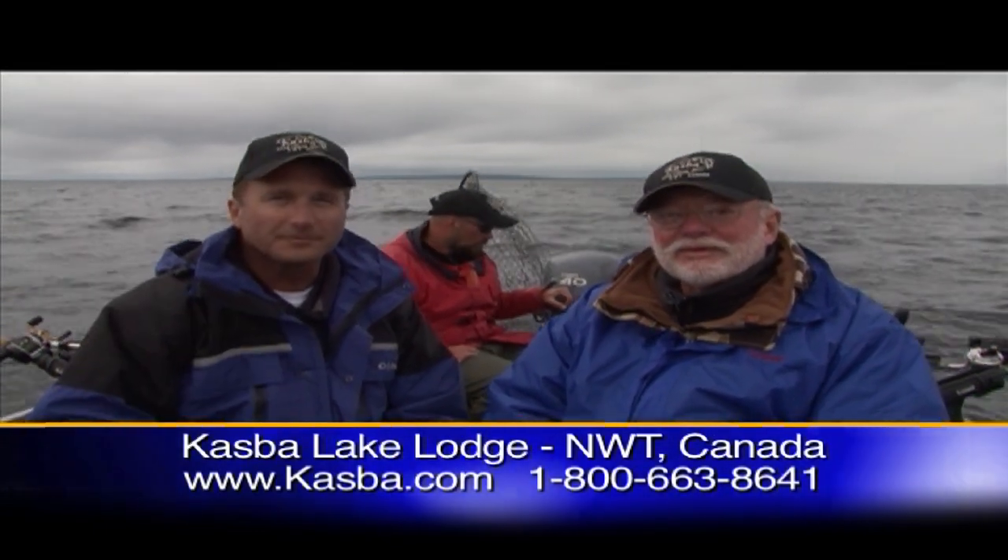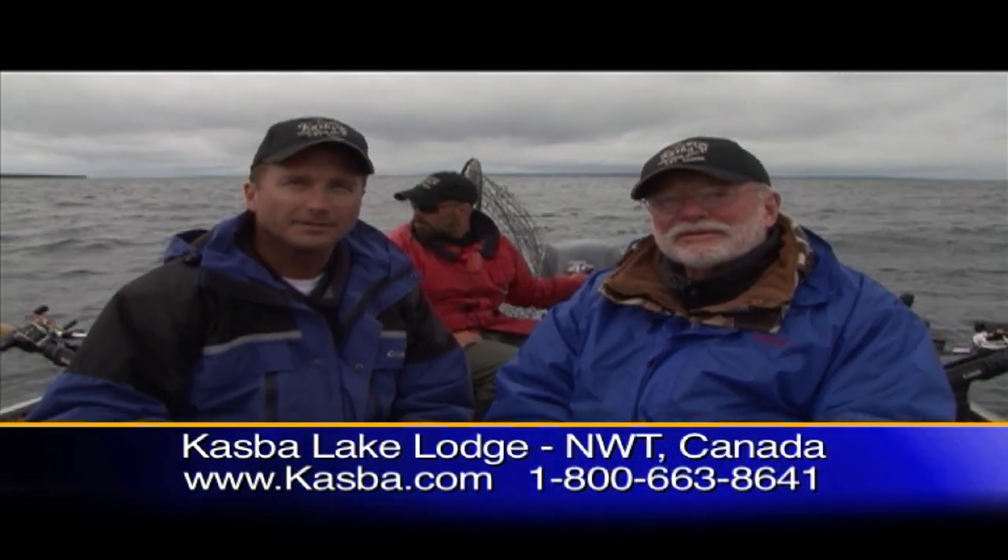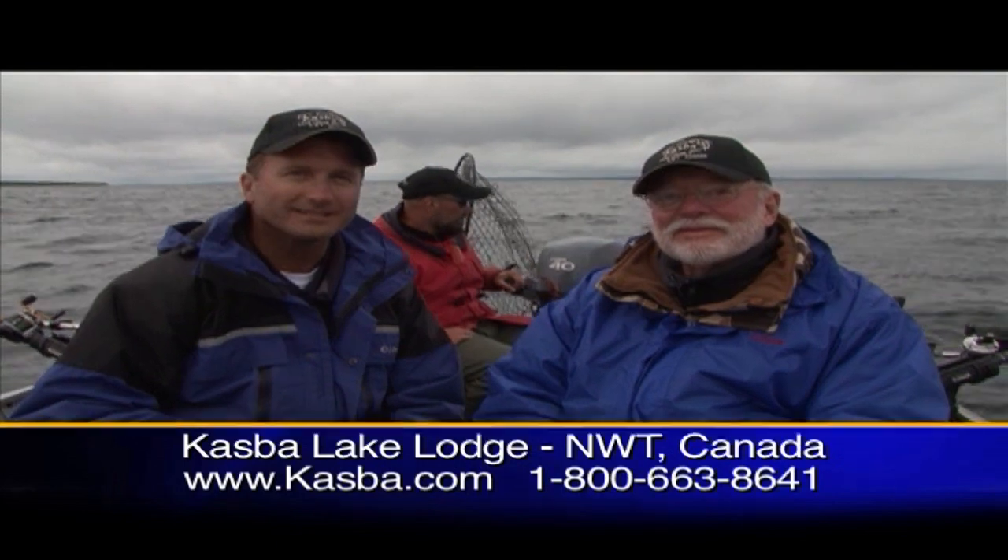Well folks, unfortunately we can't show you all the fish that we caught, but we showed you a good portion of it. We're going to keep fishing. You stay tuned for more Midwest Outdoors. I'm Larry Ladowski, and if you want more information on Casbah Lake Lodge, go to casbah.com or call the number below. We'll catch you later.